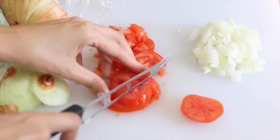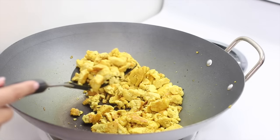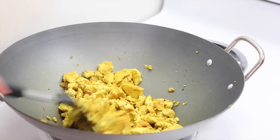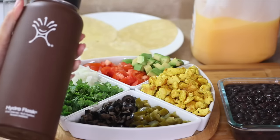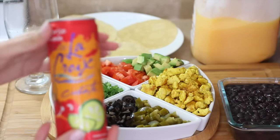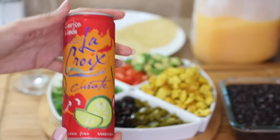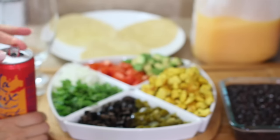While the tofu is still cooking, I start slicing up all my fixings — tomato, onion, avocado, cilantro, all that good stuff. I like to cook the tofu until it's more on the well-done side with a little bit of golden color and a more firm texture. For my lunch drink I'm having a La Croix sparkling water as a treat.